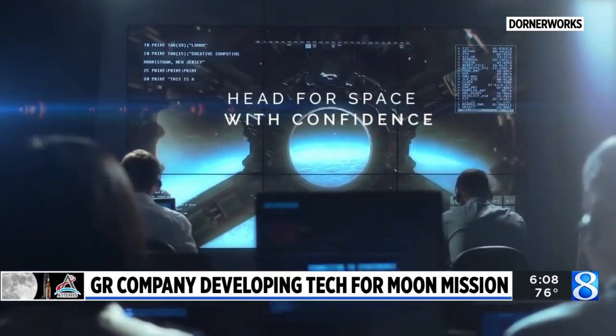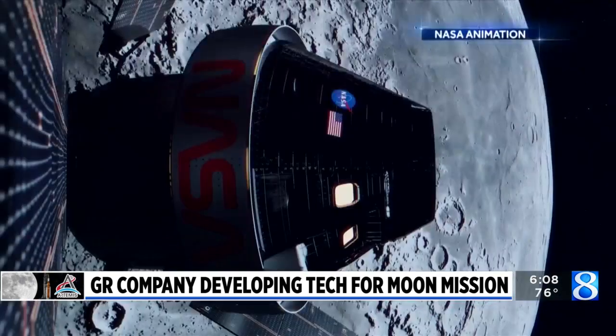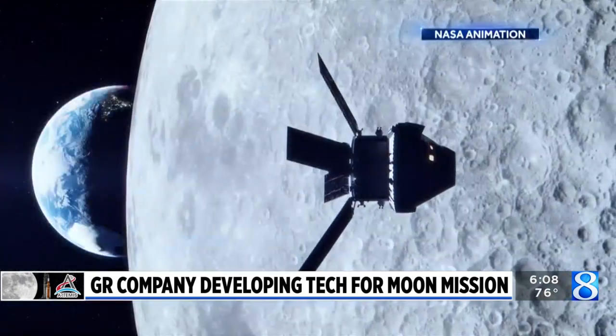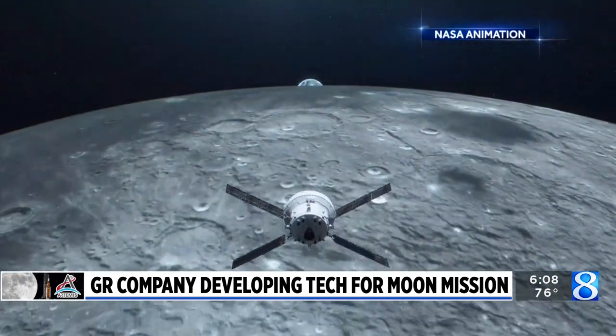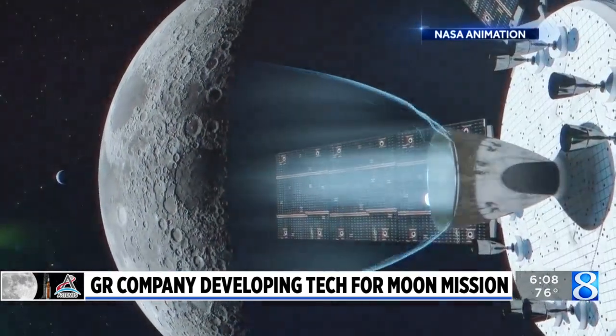They're specialty chips that are really good for information processing with low power and small footprint. You can imagine in a satellite or space system having something small that can do a lot of computing. The device will be on the crew module and is expected to land on the moon in future missions like Artemis III.